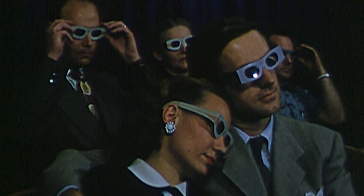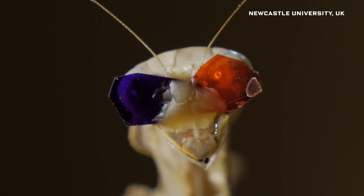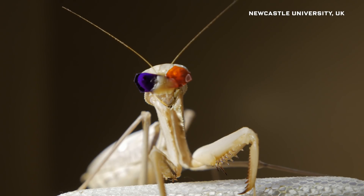Who doesn't love a good old 3D movie? Let's all go to the lobby. But you know what I hate is when producers make me wear silly props that make me look like an idiot. But you know who doesn't look stupid in 3D glasses are these tiny praying mantises.